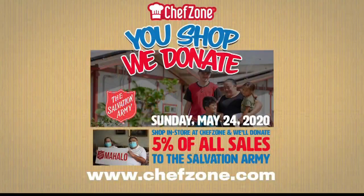Our friends at Chef Zone are having a special event this Sunday — it's their first ever Chef Zone Gives Back Day. Just go there this Sunday and you can shop for a good cause. It's a U-Shop, we donate opportunity with your family and friends where Chef Zone will donate 5% of all sales that day to the Salvation Army. They're open from 8 until 3, located at 2888 Uelena Street over by Nimitz — the big red building that says Chef Zone.